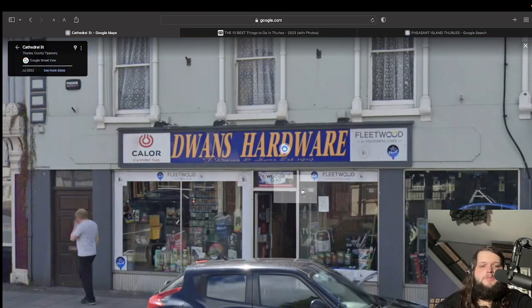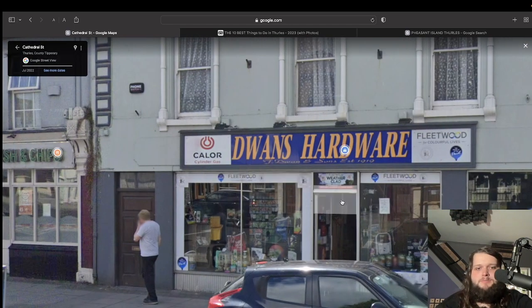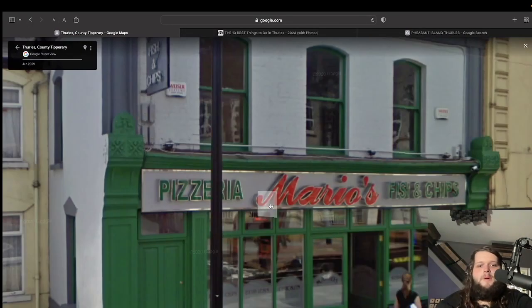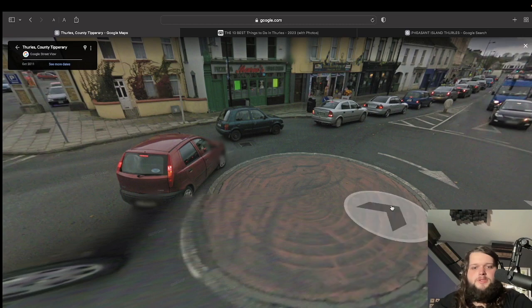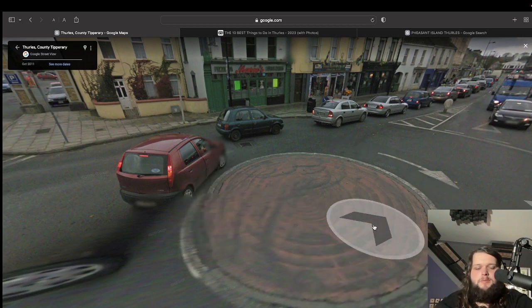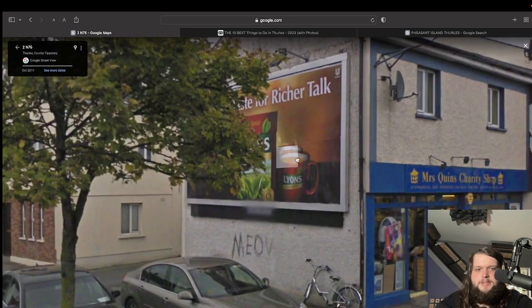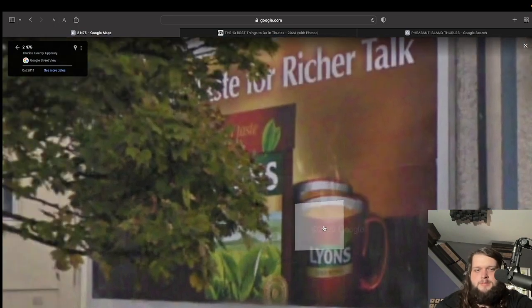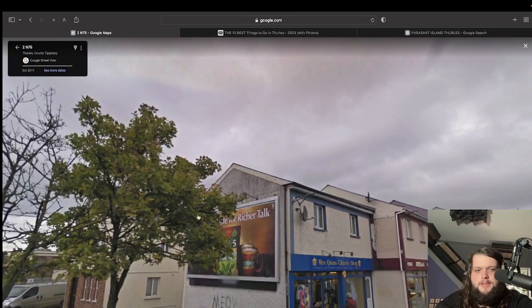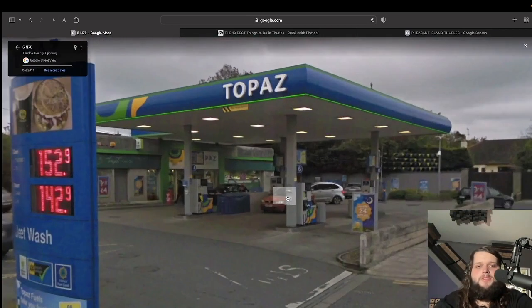Here we have Dwan's Hardware — I'd never heard the name Dwan before, I thought it said Dwayne's. Then we have Mario's Traditional Pizzeria and Fish and Chips — lovely green colour, absolutely loving it. Nice roundabout — for anybody not from Ireland, a typical Irish roundabout is just a circle painted in the middle of the road. On the billboard: a bit of Lyon's Tea propaganda. I'm a Barry's Tea man, so I consider this harmful propaganda, but it seems like your county council will approve any old thing.